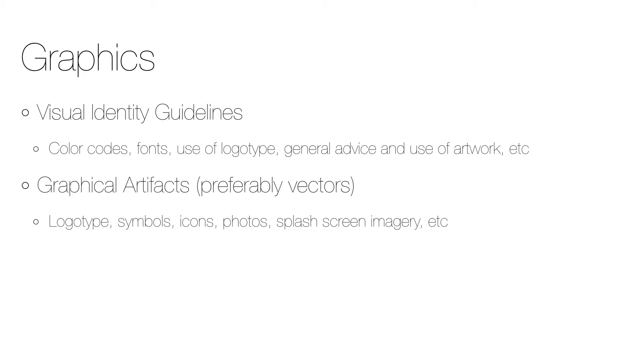This also includes graphical artworks in high resolution — preferably vector graphics — of the logotype, symbols, icons, photos, splash screen imagery, etc. In the best case, specific app design guidelines are created with accompanying graphical artifacts.